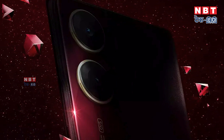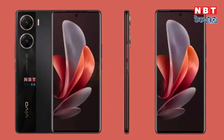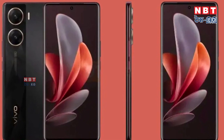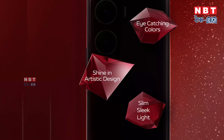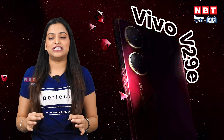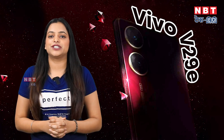The camera and battery features have not come out in a lot of detail yet, but as information becomes available, we will update you from time to time. Regarding Vivo's upcoming V29 series, what is your opinion about the design and features? If you know of any additional features, please tell us in the comments section.